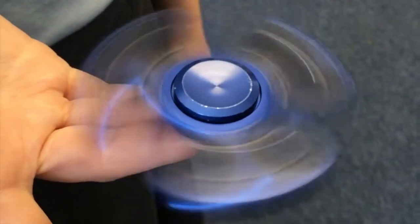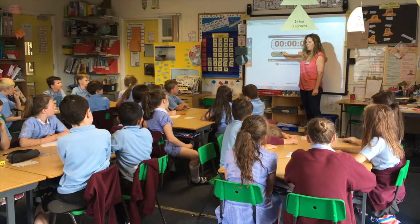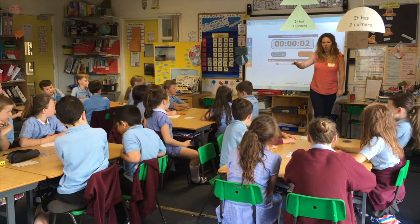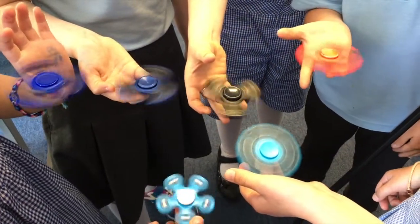With the fidget spinners in class we have been using them for doing graphs, and we have been using them to do literacy, maths, and they're just there to help you.